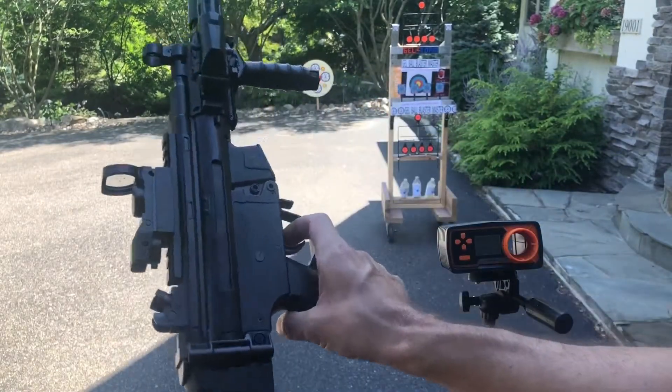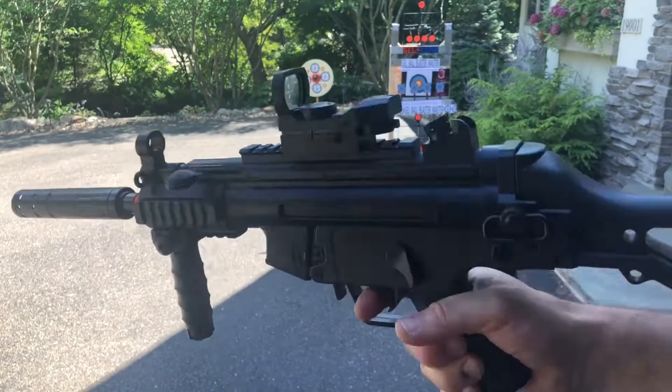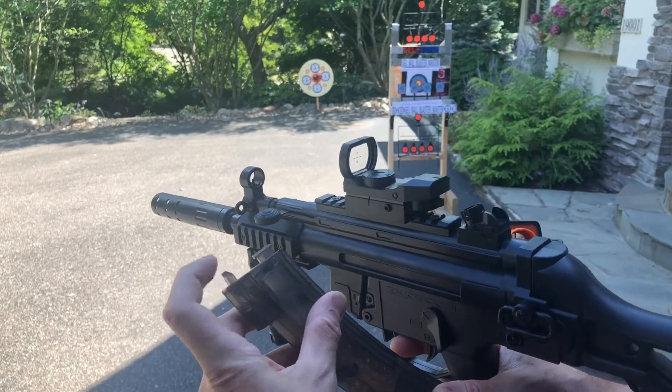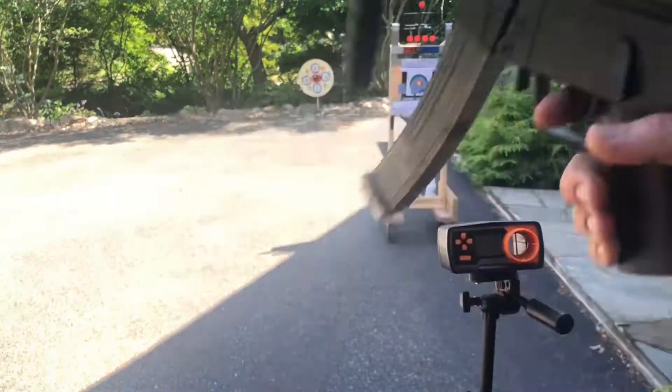Alright, last one here. It's got the folding stock, so it didn't get the giant fake silencer — they gave it a regular one — but they do include a flashlight, maybe to make up for it. Go ahead and prime that sucker up. There it goes. Now let's shoot and see where we're at.